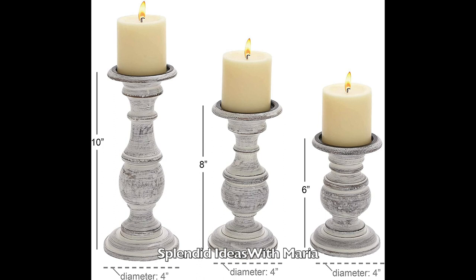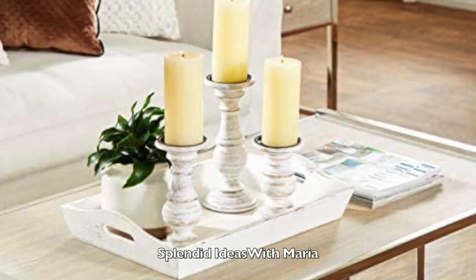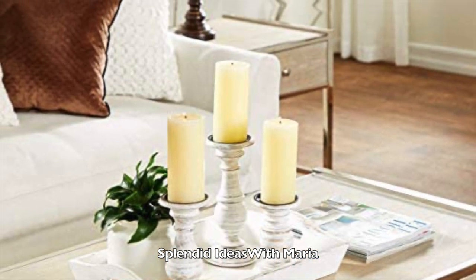Number fourteen are these distressed white wood candle holders with spiked candle plates. They have an elegant silhouette with a textural white wash. These candle holders work well with any color palette, so use bright or bold color candles for a pop of color or solid white pillar candles for a clean look.